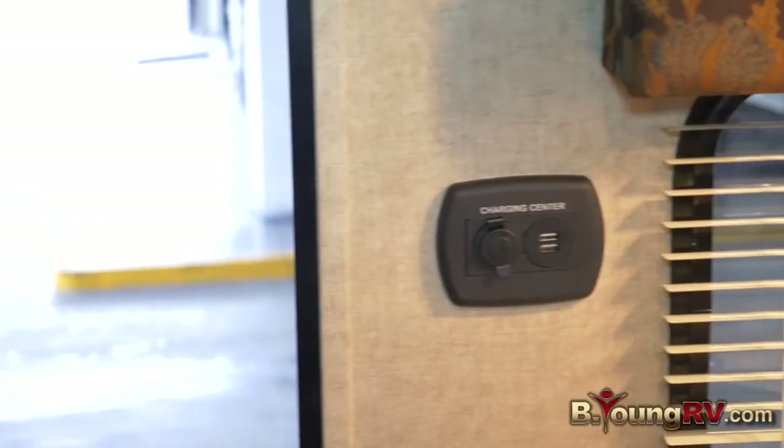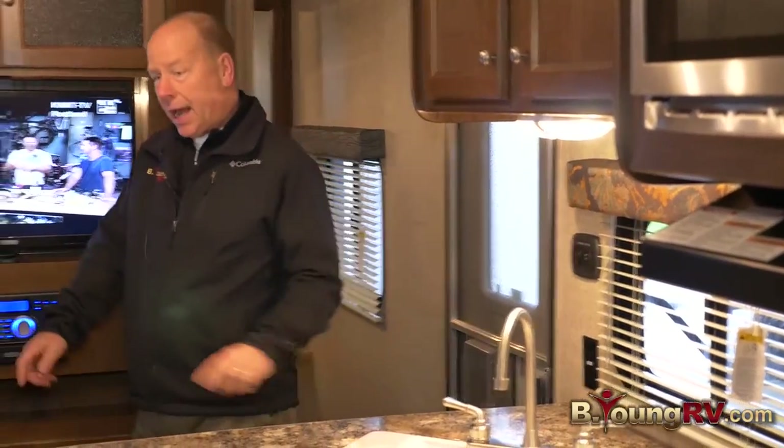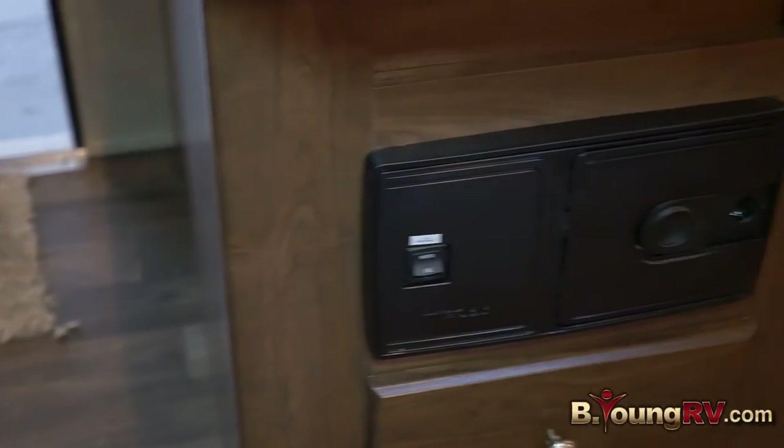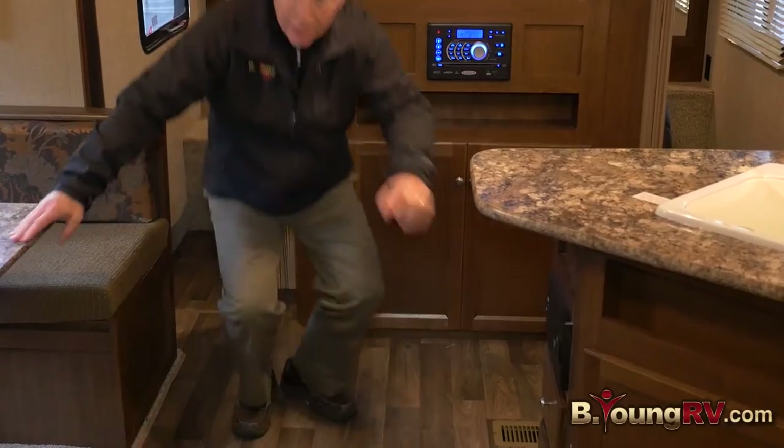Brand new for 2015: a charging station for all your devices — that is new and cool. Also, a lot of people love the new whole-house vacuum cleaning system that's included. You'll love the value of the Hideout.